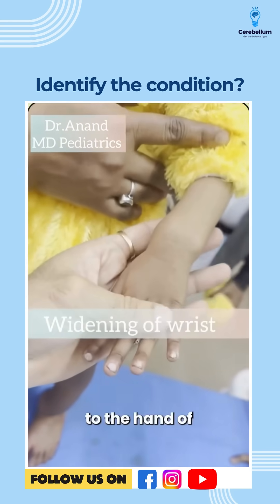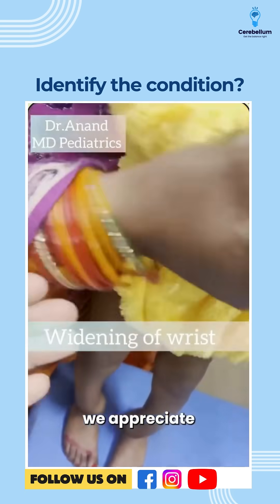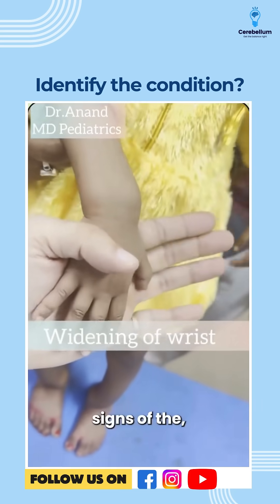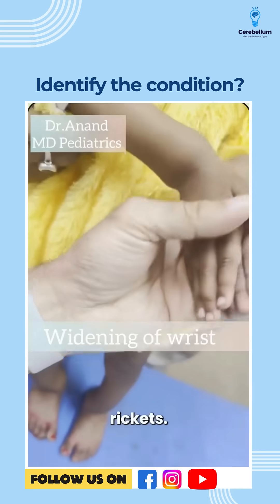Now, what is the cause? See the hand of this patient — can we appreciate this widening of the wrist? These are beautiful classical signs of vitamin D deficiency rickets.